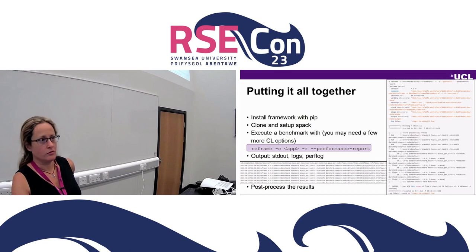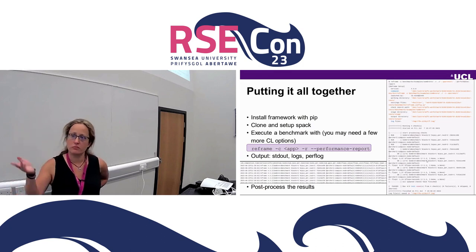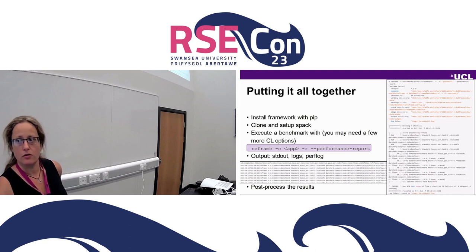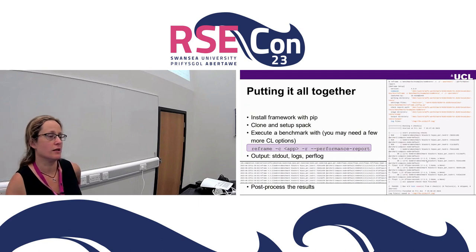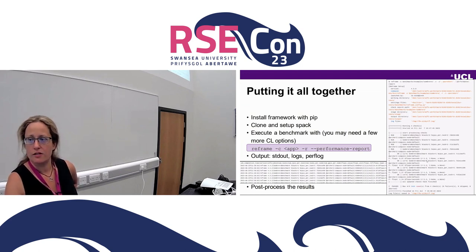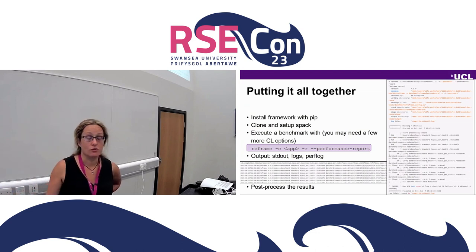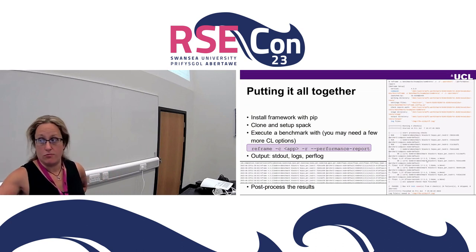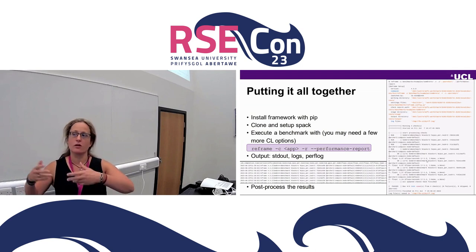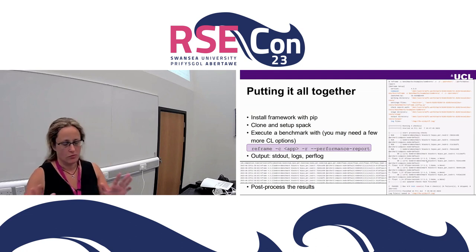Putting all this together — how one would use this framework: you clone the repo, install it using pip. You'll need to clone and set up SPACK separately because an up-to-date SPACK version is needed; usually HPC systems have older versions, so you need to build your own, but it's not hard. Then the benchmark would be executed with a line like this — reframe, the name of the benchmark you want to run, performance report — with a few more command line options depending on the system. Behind the scenes, ReFrame builds the application, creates the submit scripts, submits them to the correct scheduler on your system, takes the results back, and reports them to you. All this is abstracted.